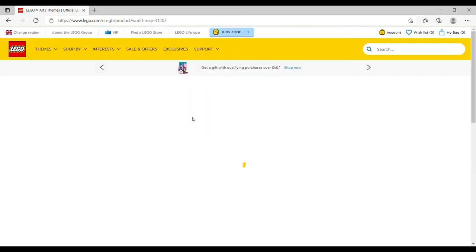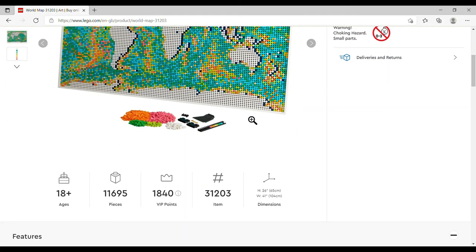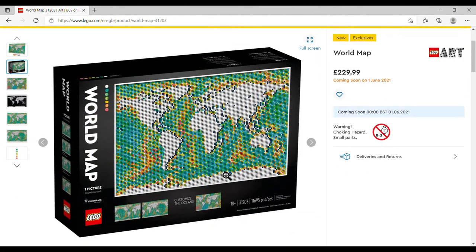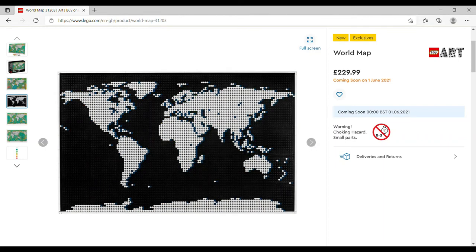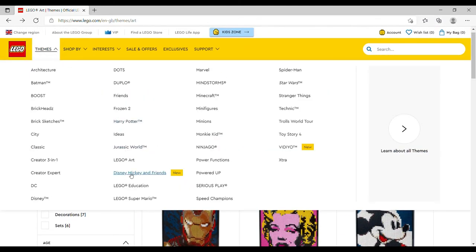The LEGO Art World Map is £229.99, set number 31203, 11,695 pieces — the big thing is you can customize the oceans. Personally it just looks horrendous to me in color, though I quite like the black and white version. Is it worth £230? For the piece count yes, but it's not for me — I do really like the LEGO Art sets and I've done the Hogwarts ones, but not this.